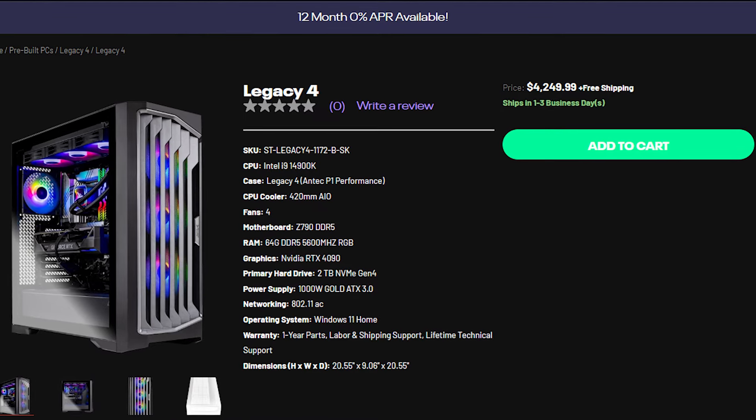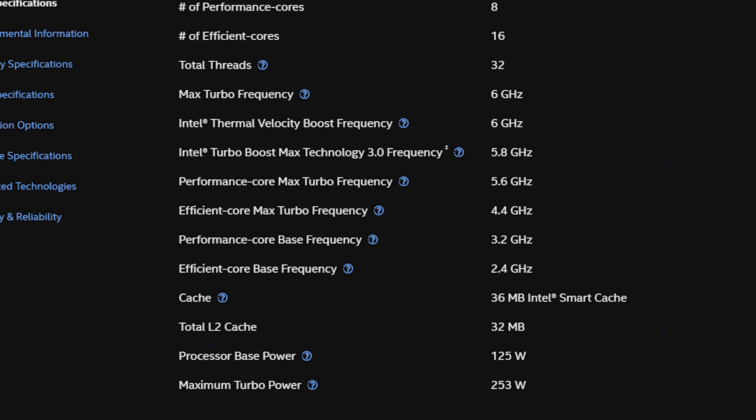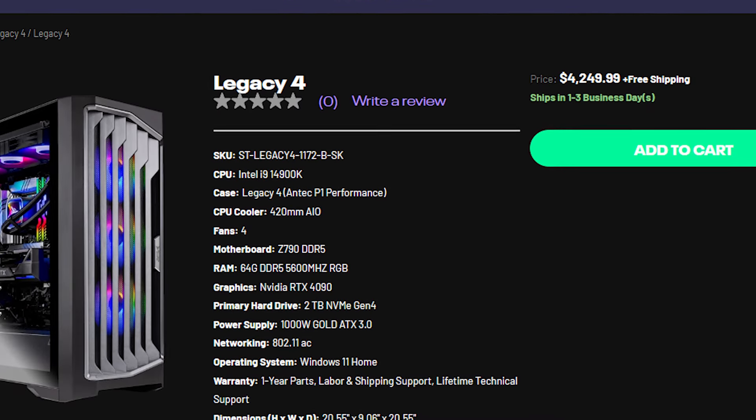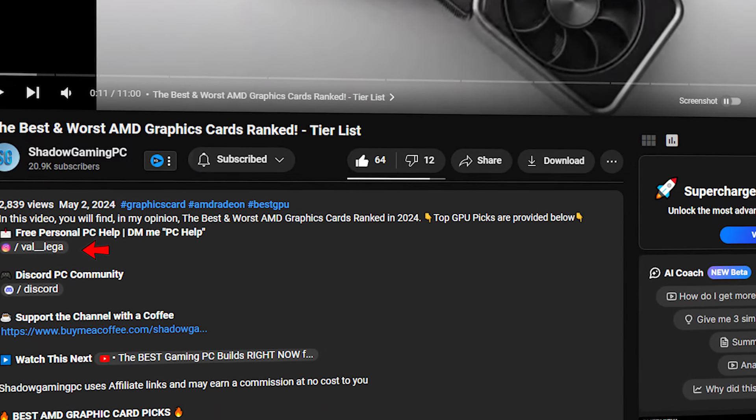If you want the best for content creation and gaming at the same time, I recommend the Skytech Legacy 4 at $4,250. Here you get the i9-14900K, which is why I call this the best content creator plus gaming PC. Keep in mind the i9-14900K is less power-efficient than the Ryzen 7 7800X3D and about the same or slightly slower for gaming. This system also includes 64GB of RAM, 2TB of Gen4 SSD, and the RTX 4090. If you need personal PC help, check the top link in the description for my PC community. Thanks for watching!